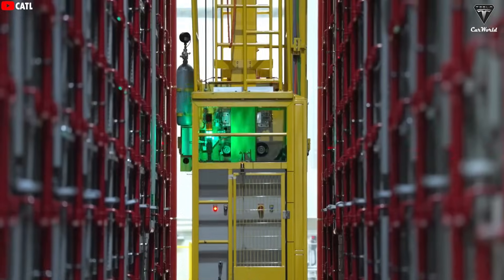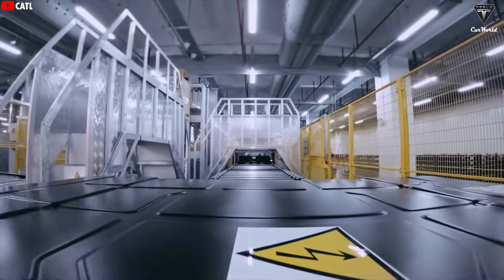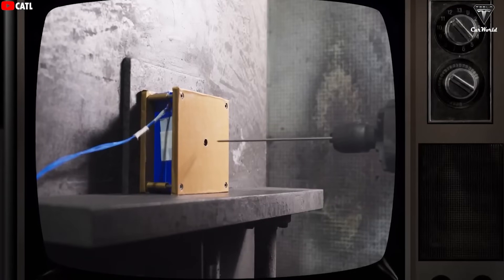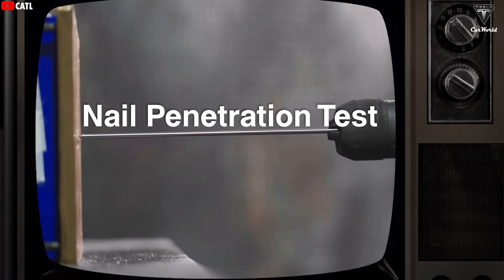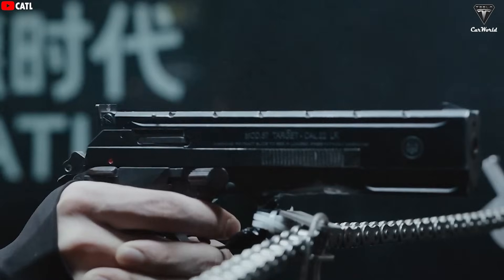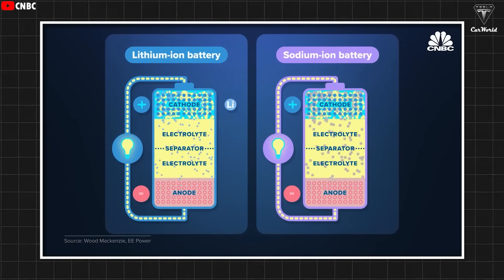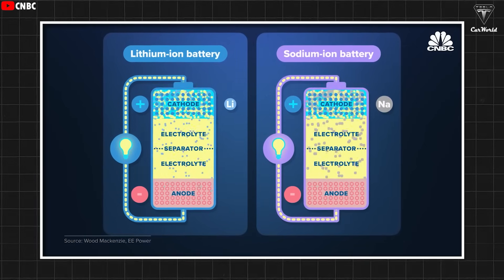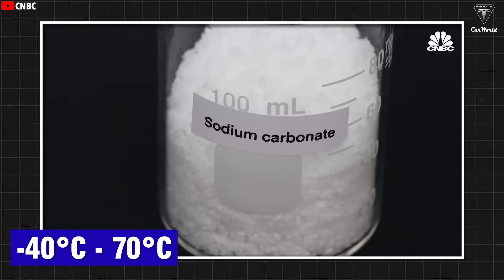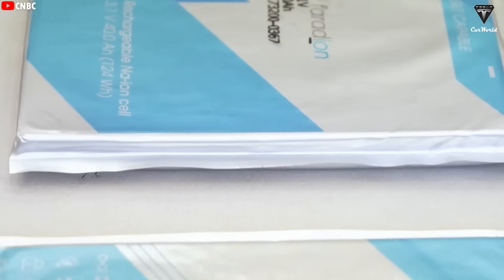Naxtra batteries not only have a cost advantage but are also considered one of the safest types of batteries for electric vehicles. CATL shared results from rigorous stress tests, including drilling into a cell and even cutting it in half, without any thermal events occurring. This is largely thanks to the sodium-based chemistry inside. According to CATL, the Naxtra battery can operate across a wide temperature range from minus 40 degrees Celsius to over 70 degrees Celsius, redefining the extreme temperature limits of batteries.